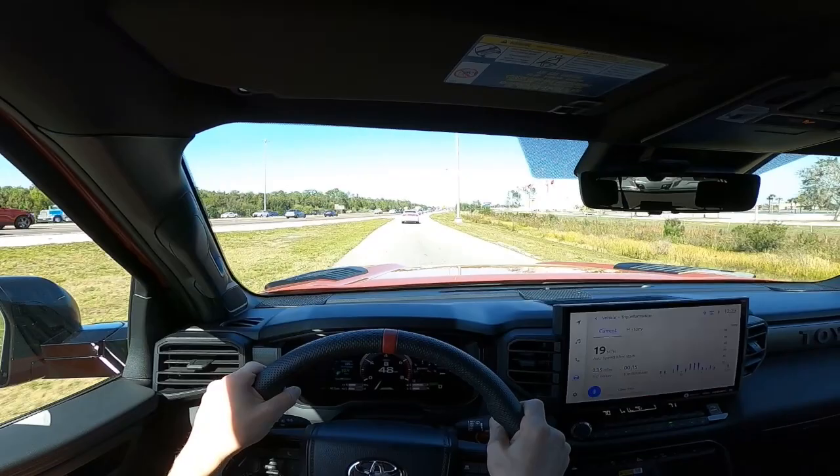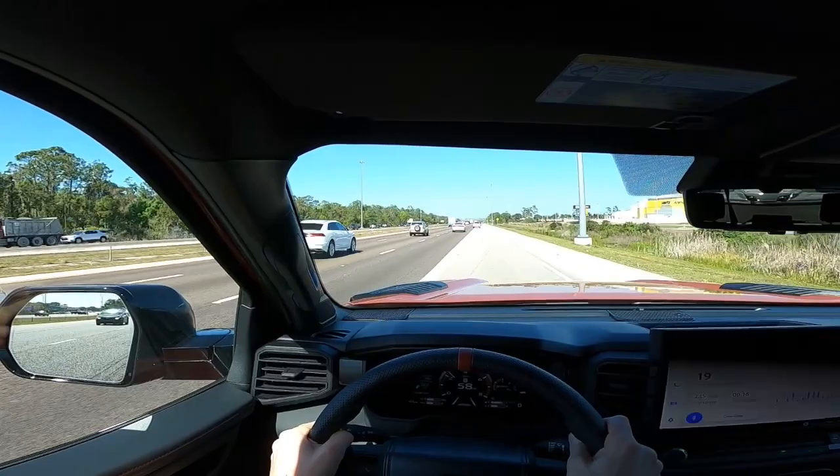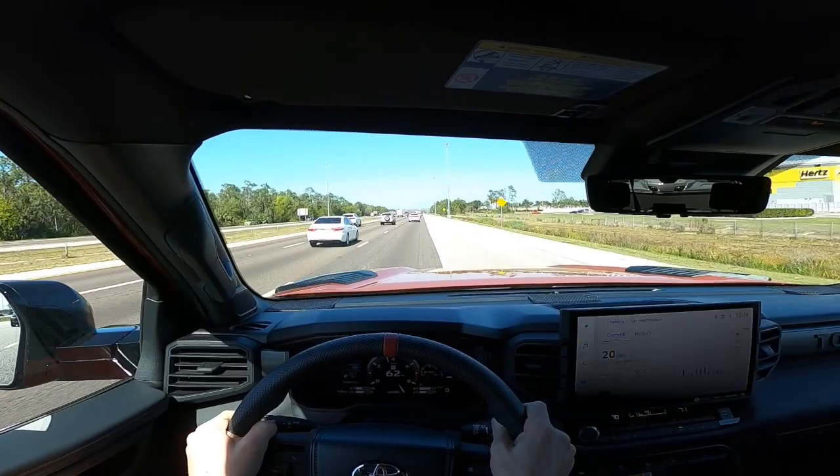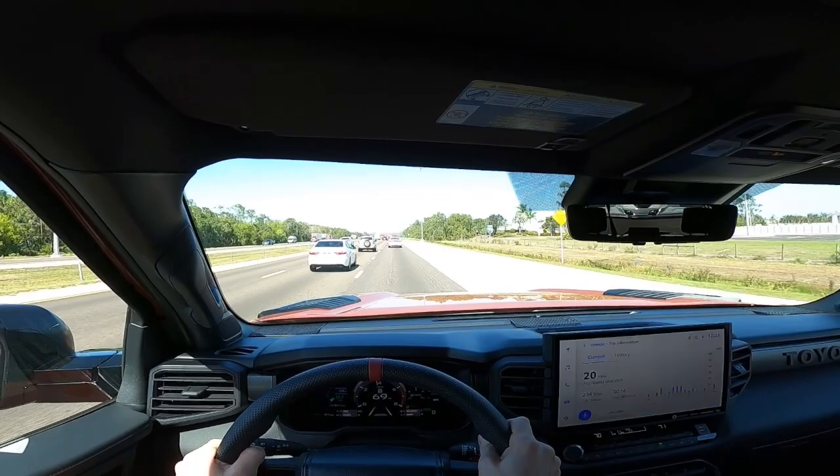Towing 5,000 pounds with the i-Force Max was effortless, and it would be easy to drive across the country with this setup. The power was extremely strong, with absolutely no trouble getting 5,000 pounds up to highway speeds and keeping it there, and the engine was extremely quiet under load. That's not to say the 5.7 liter V8 isn't an amazing engine for towing, because it absolutely is. The simplicity, durability, and V8 power makes it excellent for towing and hauling, but this i-Force Max with more power and low-end torque is impressive.